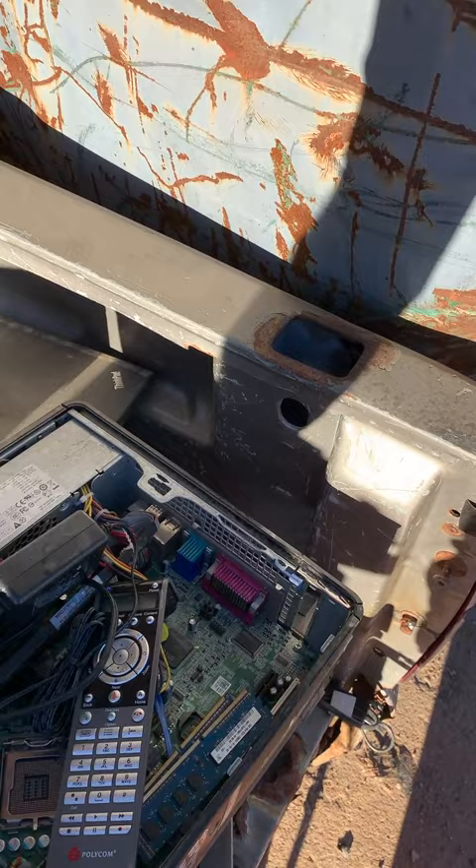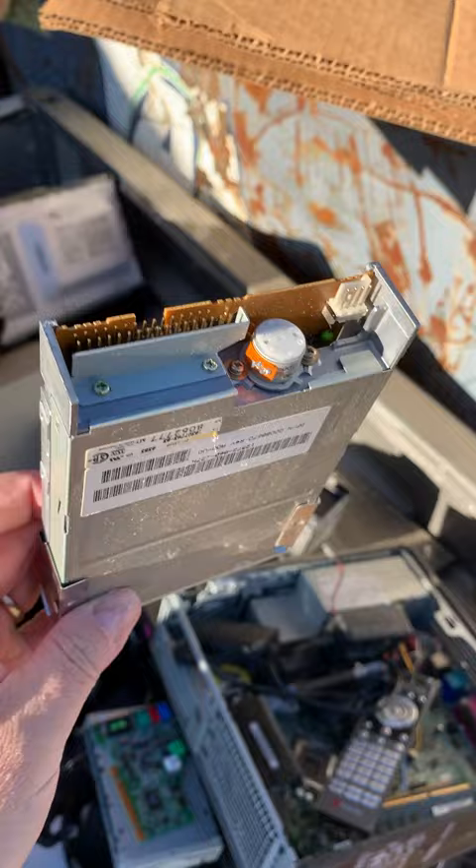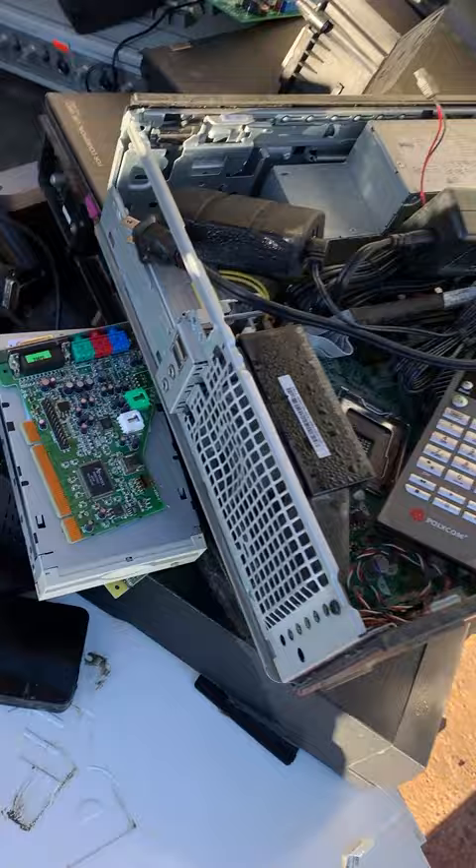Never let a perfectly good floppy drive go to waste — so many uses for a functional floppy drive. So there's our additional hardware wrap-up today. Sorry we missed all the initial fun, but we'll take what we can find.